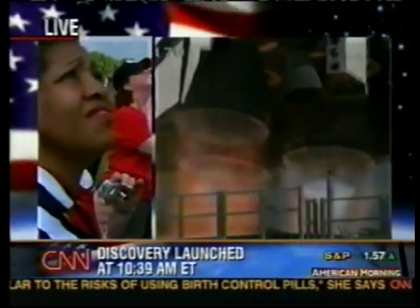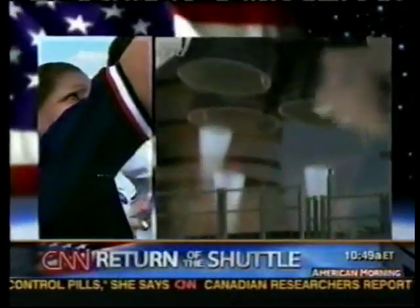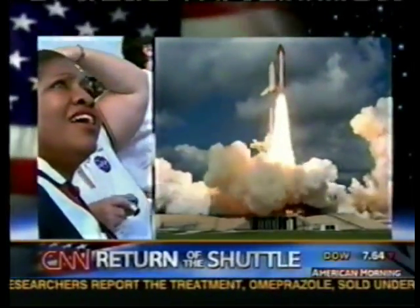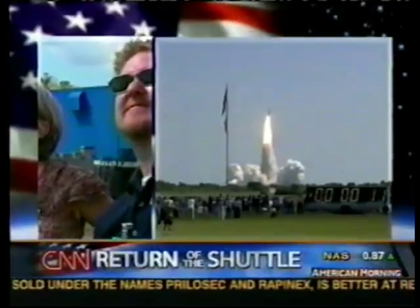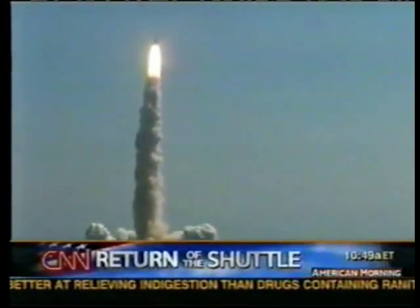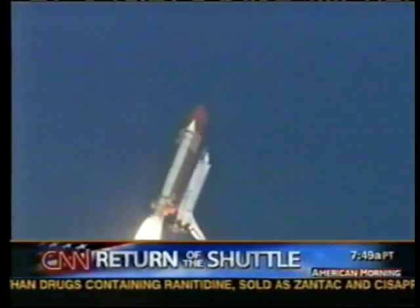3, 2, 1, and liftoff of Space Shuttle Discovery, beginning America's new journey to the moon, Mars, and beyond. And the vehicle has cleared the tower. Houston's now controlling. Commander Eileen Collins got to find her place in history.